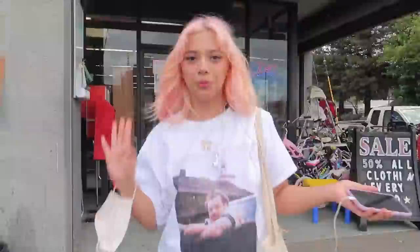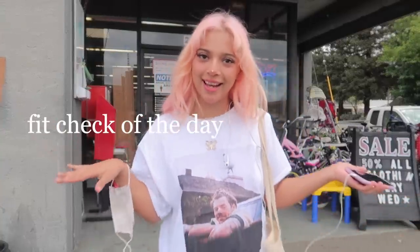We're continuing with the thrifting journey. I'm currently in my hometown because I had to visit family, so I figured this was a perfect opportunity to go thrifting here. In LA I wasn't having the best luck — the Depop girlies steal all the good stuff. Real quick, here's my fit check: wearing my husband Harry Styles on my shirt, my little Rilakkuma mask with strawberries, and my little fairy necklace. Let's go inside.